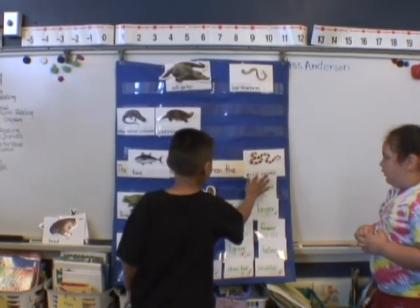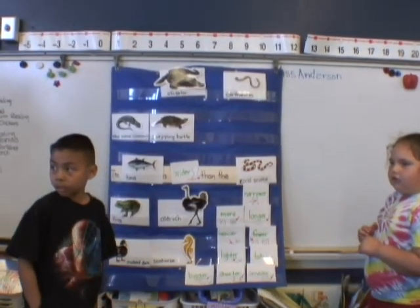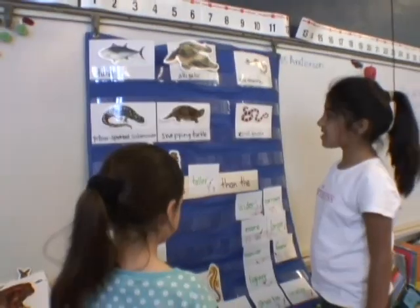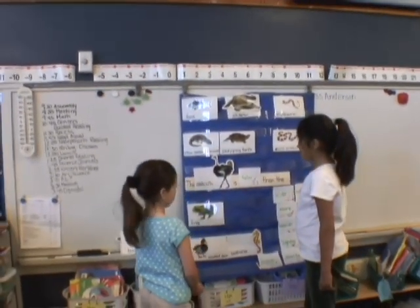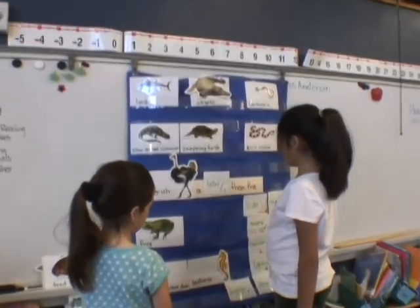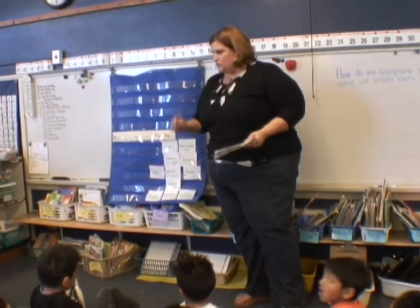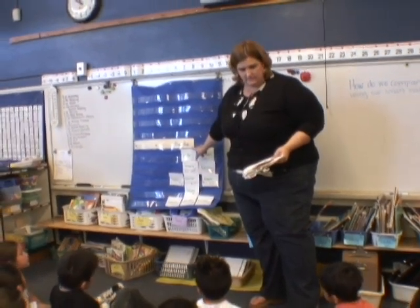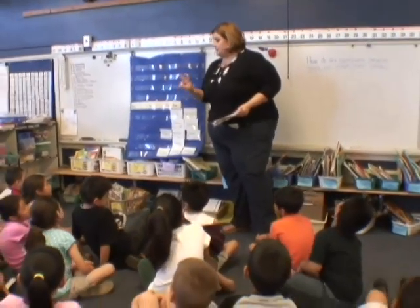What do you guys think? Is the tuna wider than the coral snake? Yes it is. Good job. Read what you have so far, girls. The ostrich is taller than the snake. Nikita, read it, please. The ostrich is taller than the snake.